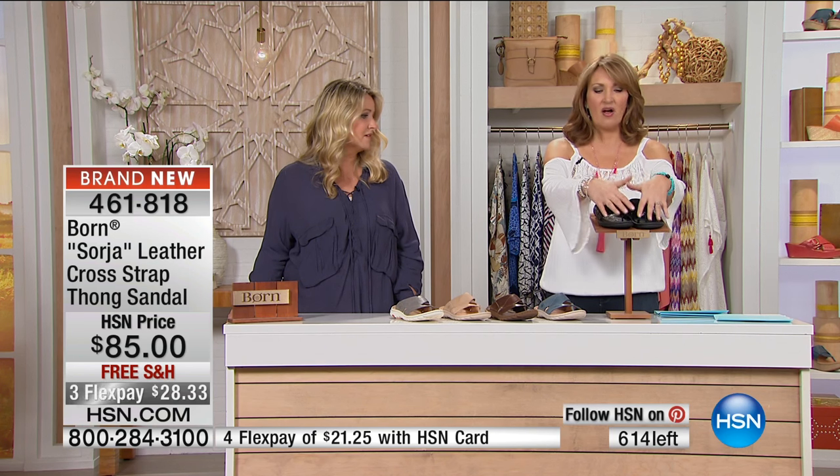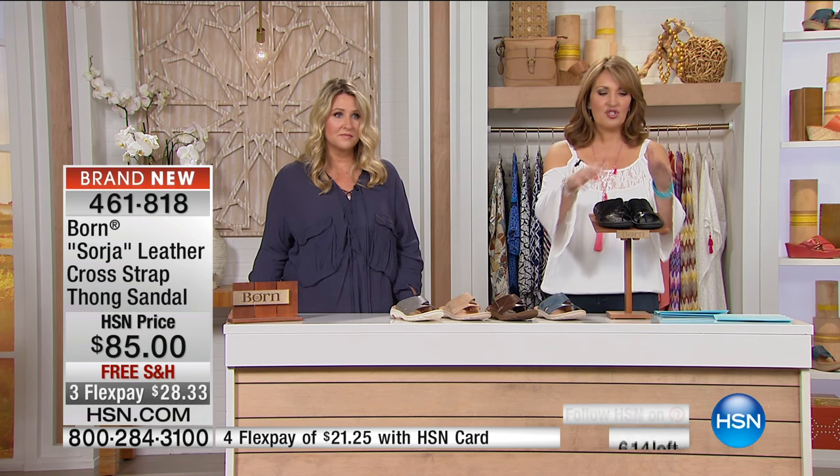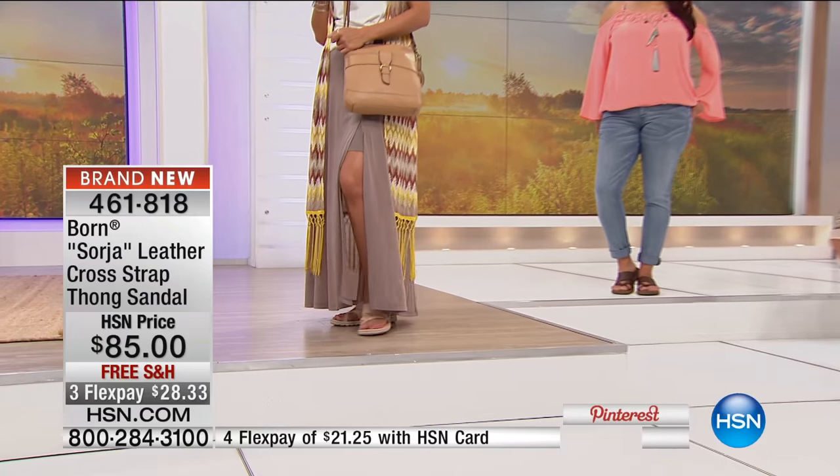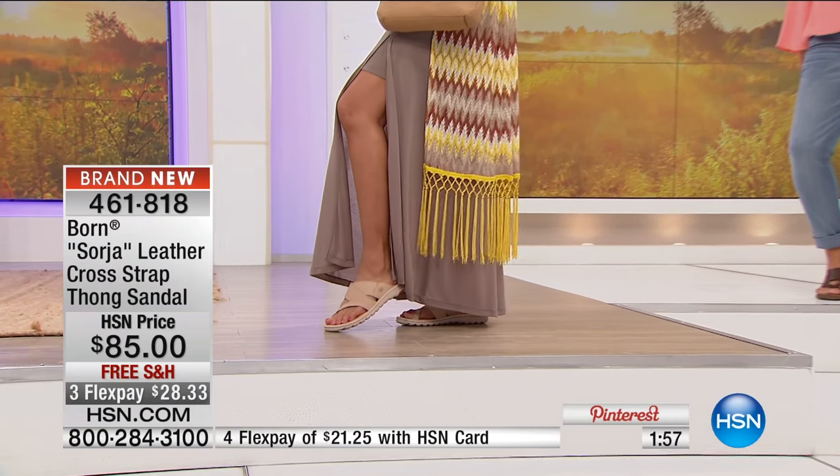Great, great Bourne shoe. Again, all the things we love: the hand craftsmanship, the beautiful quality leather, the comfort factor, and all the extra little artisan-like details they work into these designs. So that's black, blue, brown, gray, and nude.